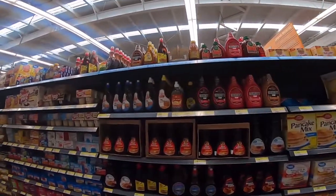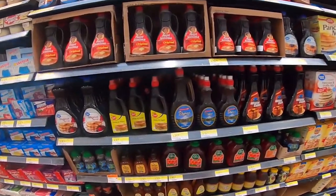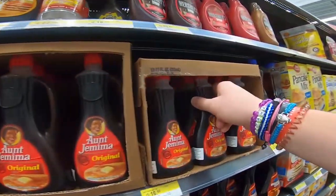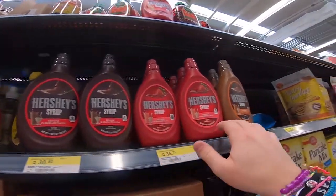Just like the Walmart in El Salvador, they've got a decent range of syrups and stuff. You've got your traditional Aunt Jemima maple syrup type stuff, and your Hershey's syrup — chocolate, strawberry, caramel.